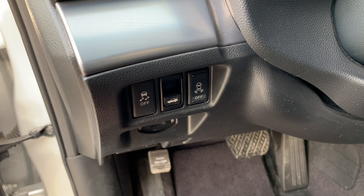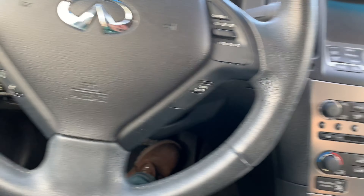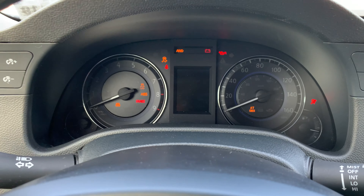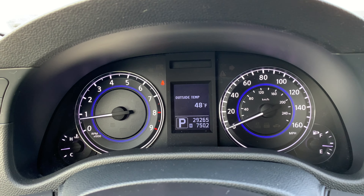You can pop the trunk here, and the trunk control is right there. It is a power telescopic steering wheel with steering wheel radio controls, Bluetooth, and cruise control. Push-button start — and come on, it's Infiniti, we're not going to expect anything less. And there we go — 29,000 miles on it, all the lights are off.